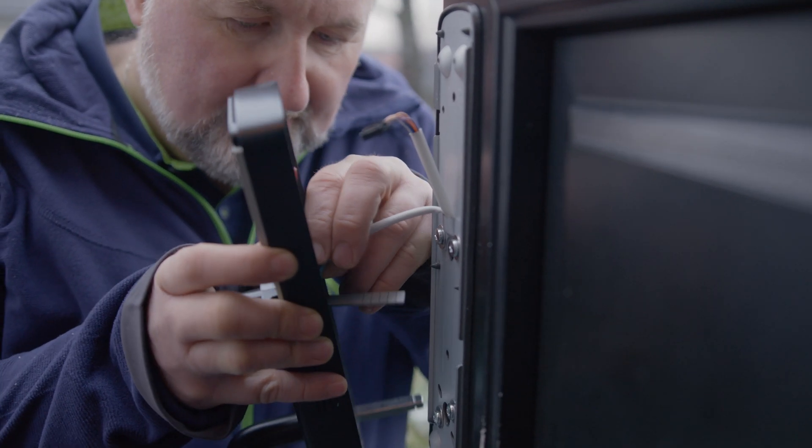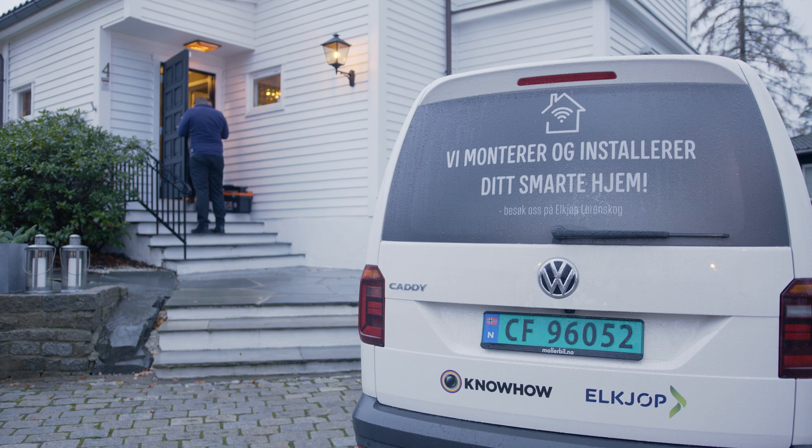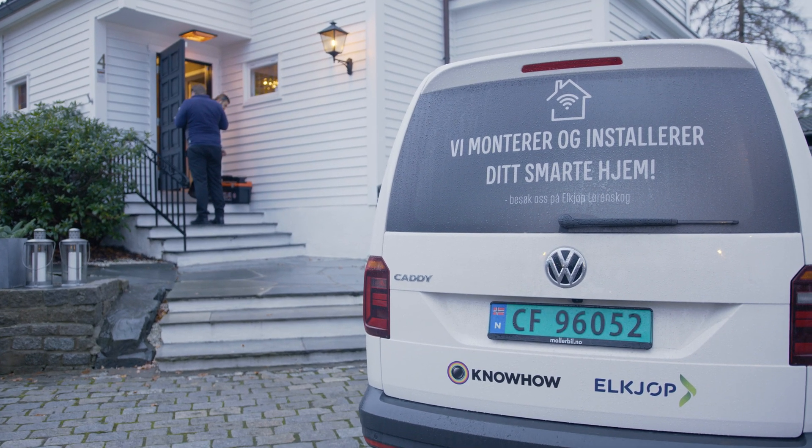If you don't feel comfortable handling this yourself, we can also take care of the installation for you. As you've just seen, these products are no longer just fun gadgets — they're practical parts of a connected home. They're easy to use and could save you both time and stress. They're no longer just first-generation tech, so if you're ready to experience smart home technology, smart doorbells and door locks would be a good place to start.